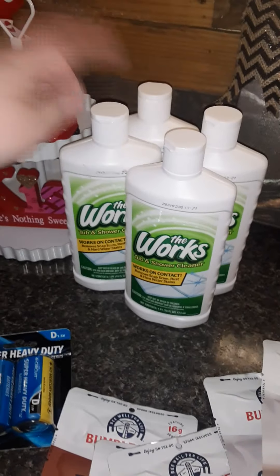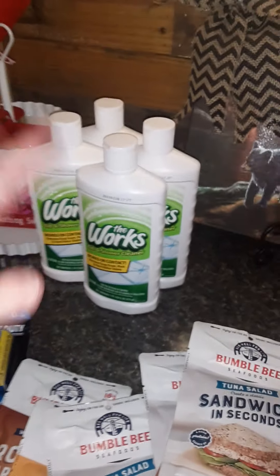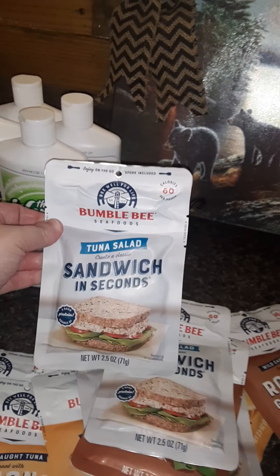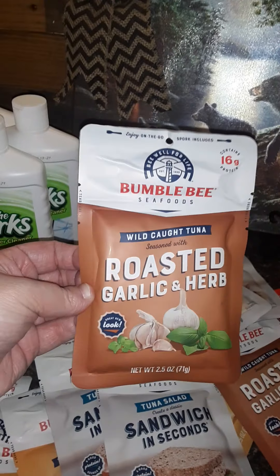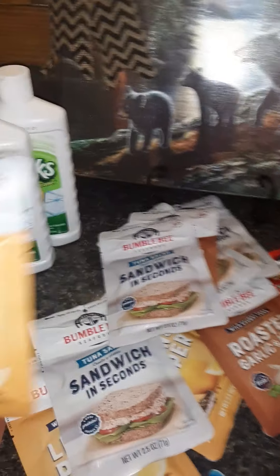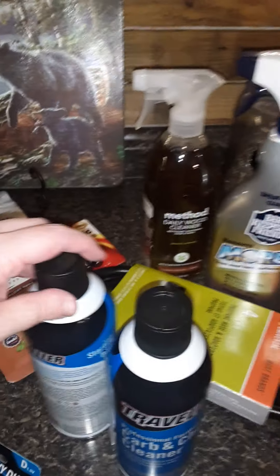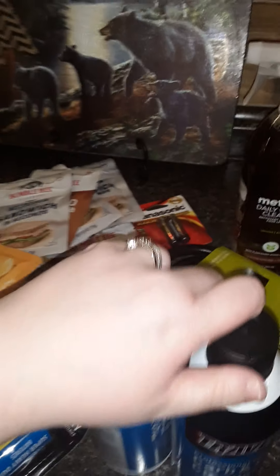This is a lot, but I have well water — that's what happens when you live in the mountains of eastern Kentucky. You have well water that gets hard water stains, but spray that, leave it, and it's all gone. In case the power goes out, my husband got some tuna. There's the salad, the lemon pepper, and the roasted garlic — those also have little spoons in them.